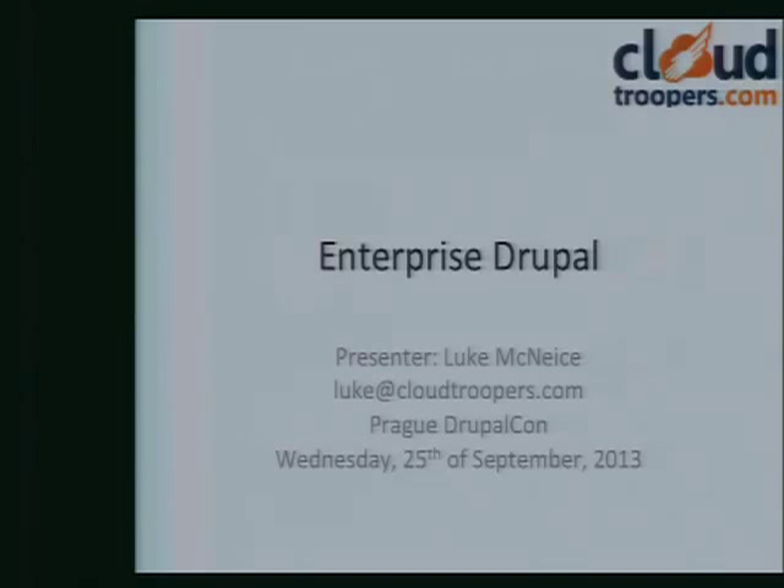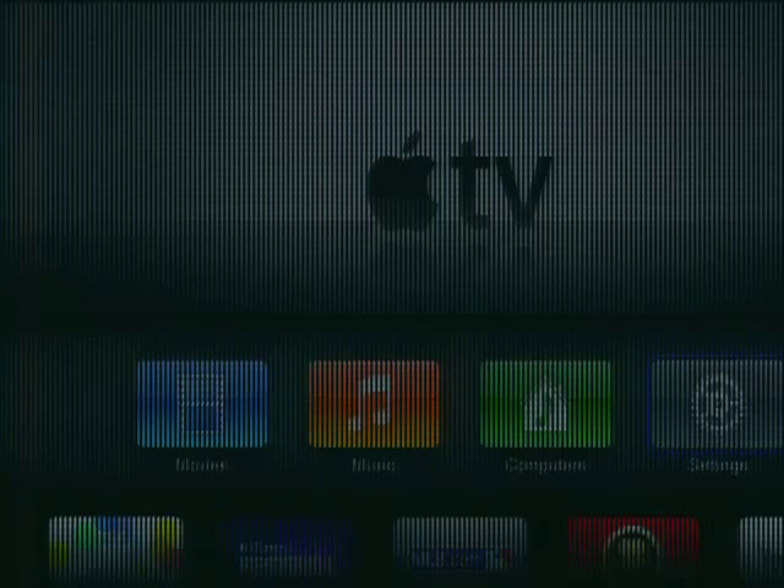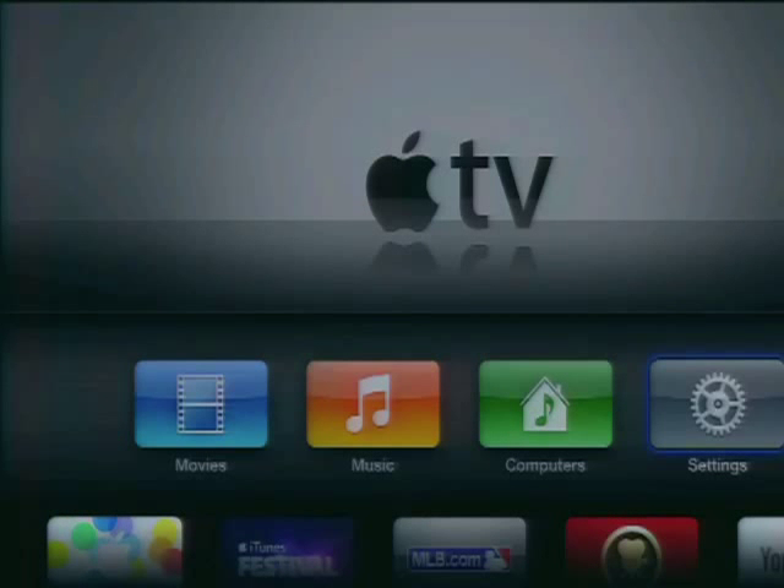We've got a pretty mixed audience here today — a mix of geeks, and we're here to show you some of the things we've learned over the last couple of years with some rather large US customers. There are probably also decision makers and business folk here trying to evaluate Drupal: does it work in the enterprise? How does open source work in a big company where there are strict rules and regulations? Hopefully we can address a lot of people.